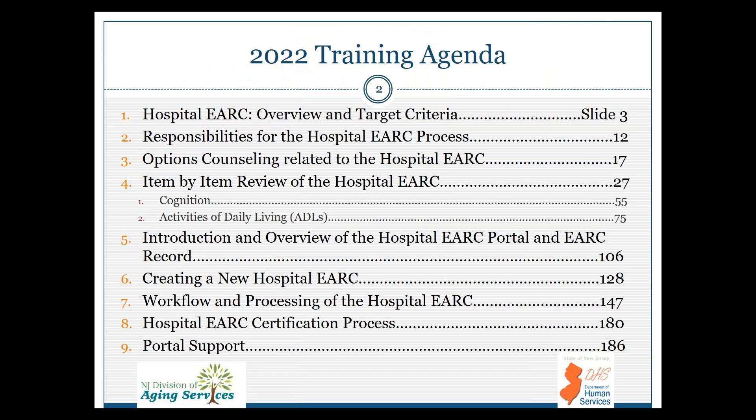This is our training agenda. We have put the slide numbers where you can access the information later. We hope you use this training PowerPoint as a resource as you get comfortable with the eARC process in the portal. We'll review the overview and target criteria, responsibilities for different disciplines, options counseling, and item-by-item review of the eARC, including a heavy emphasis on cognition and activities of daily living. We'll introduce the hospital eARC, provide an overview of the portal and the eARC record, direction on how to create a new hospital eARC, discuss the workflow and various processing steps, the certification process, and portal support.